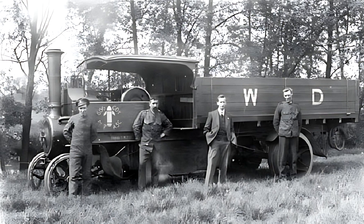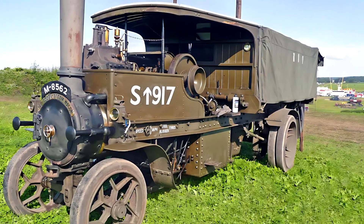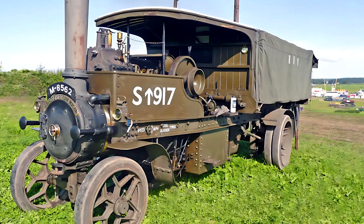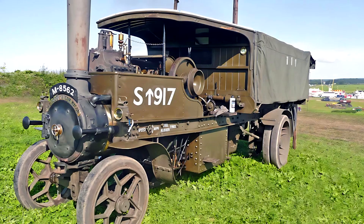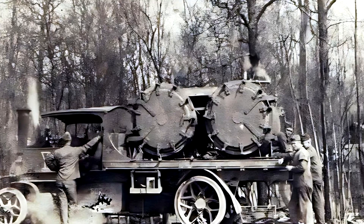Operating costs were relatively low. The truck consumed approximately 1.5 kilograms of coal and 10 to 12 liters of water per mile traveled. Despite its constant need for fuel and water, the Foden steam wagon was seen as a smart business investment due to its durability and low transport costs.